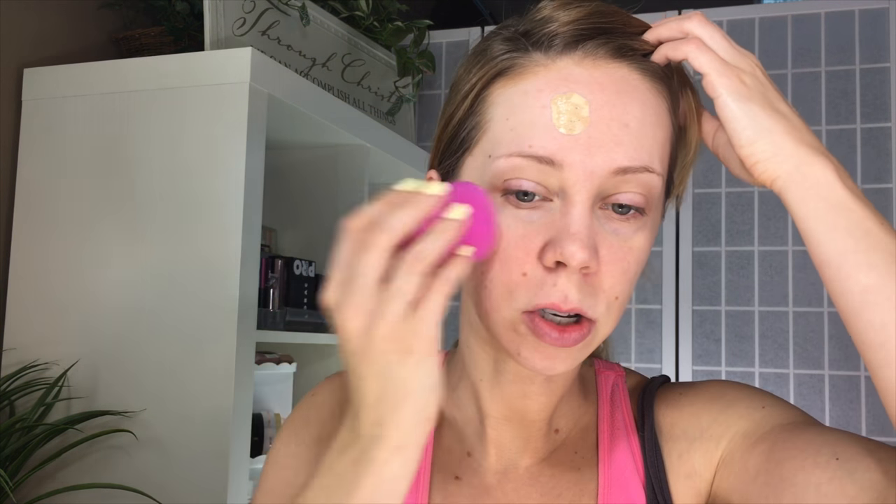I'm just going to pump some on the back of my hand and take my L'Oreal Infallible Sponge — I believe that's what it's called — and just dot it around.